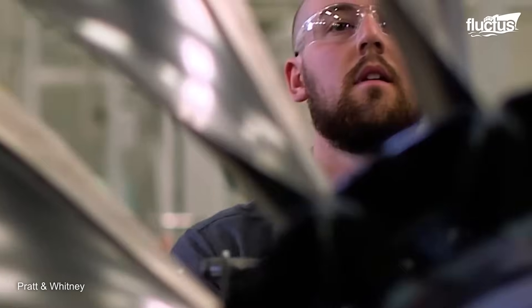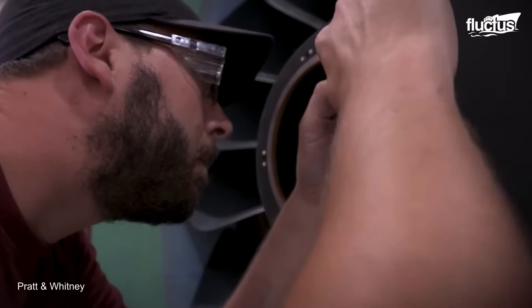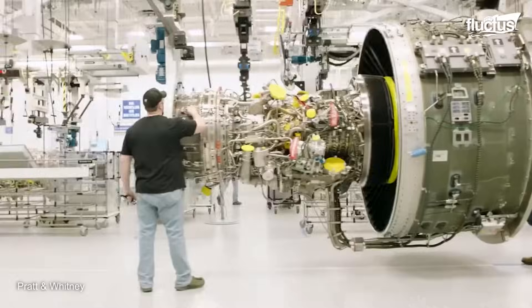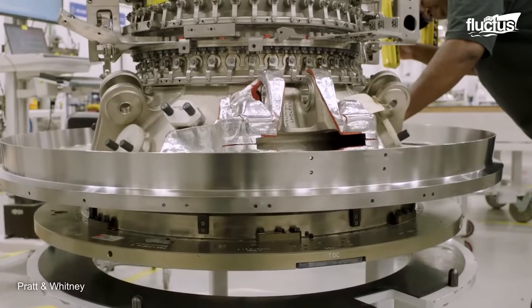Undeniably, this wasn't an overnight transition, but a meticulously planned and executed evolution. Yet, with each successful engine produced, we are reaffirmed in the belief that this new approach has revolutionized how they build engines, setting a new standard for aviation manufacturing.